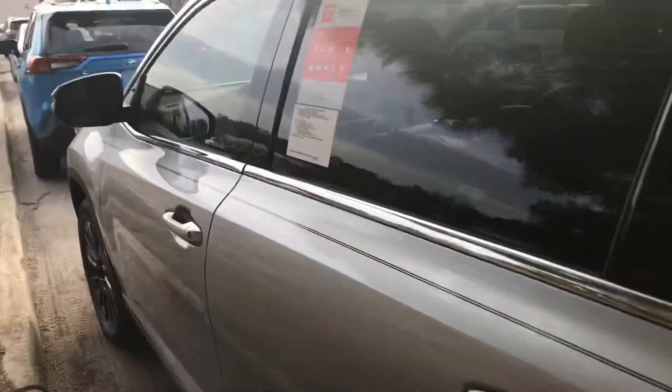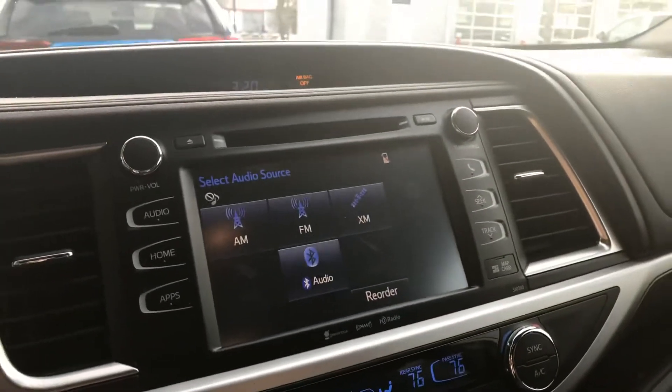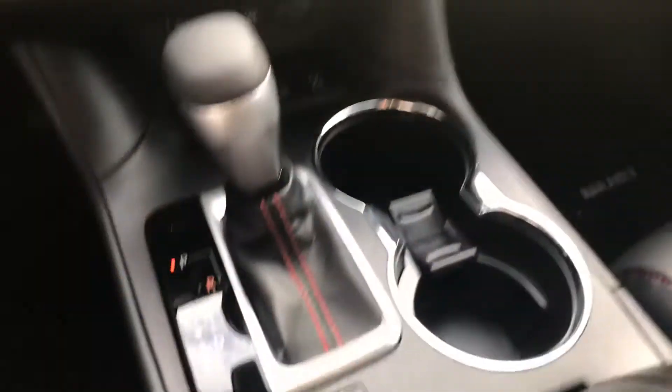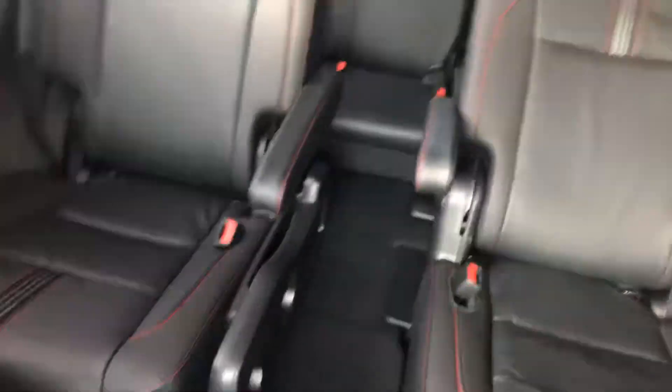Now let's take a look at the inside. It has keyless entry — you can open it here without pushing a button. It features a nice black interior with red stitching to give it a more aggressive look. The dash has a touch screen stereo, heated seating, and this is a seven-seater with captain's chairs in the back. Up here is the moonroof.